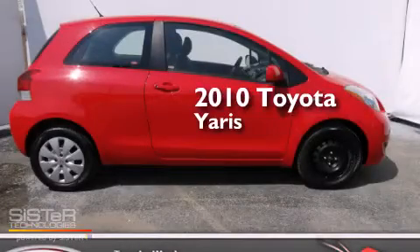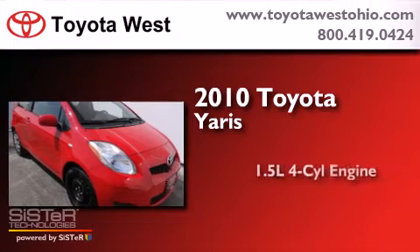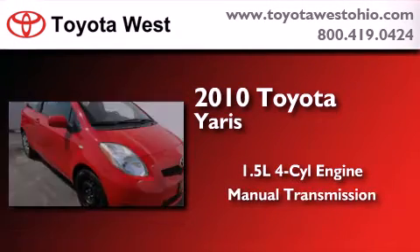This is a certified pre-owned 2010 Toyota Yaris. It has a 1.5-liter four-cylinder engine and a manual transmission.